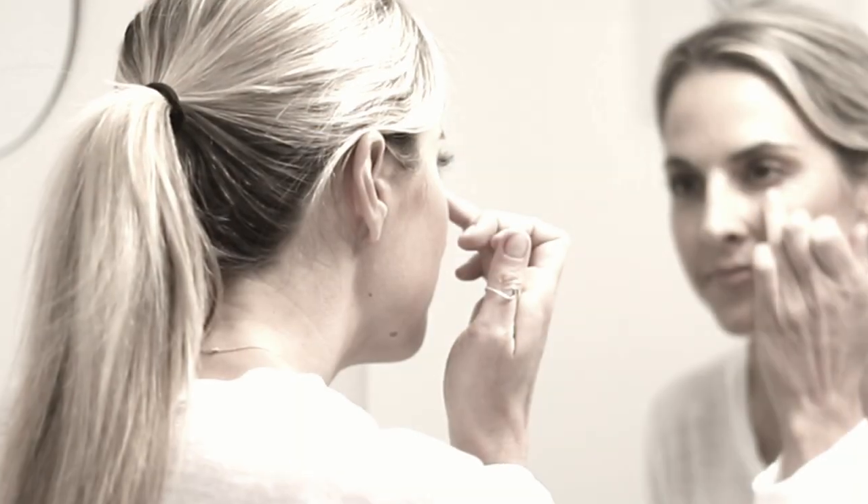It happens to the best of us. One day we look in the mirror and we don't recognize ourselves anymore. We look older. Our face is now lined with wrinkles. But what if you could change the way you age forever?